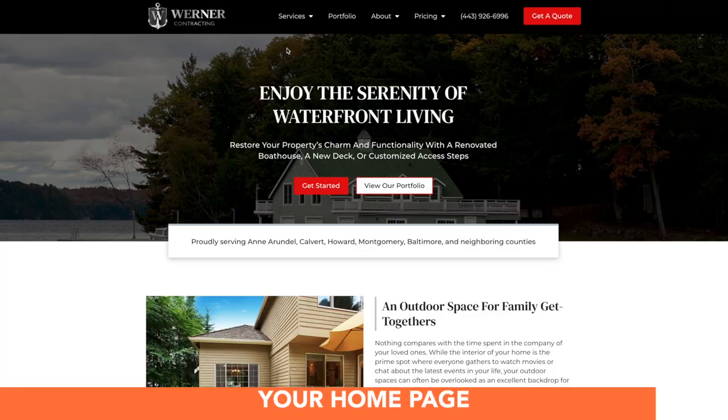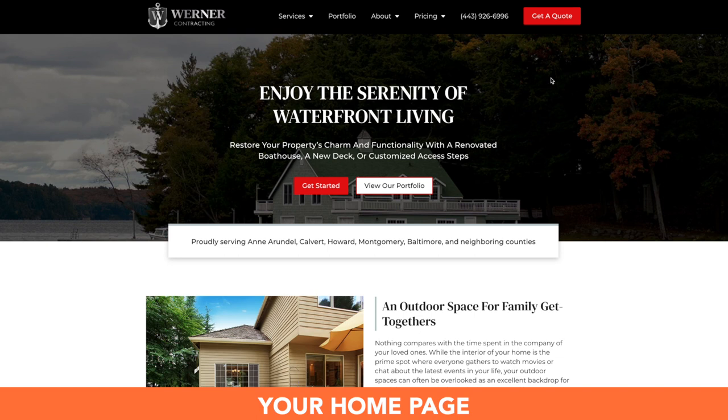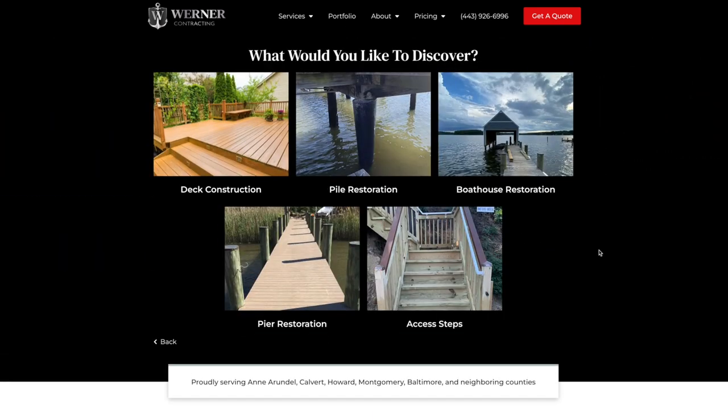Everything in this site is super intentional in the way that it is placed. Looking at the home page, we have our header up at the top — we're going to have all of our services, portfolio, about us, and pricing listed at the top so your users will be able to use this super easily. We have a red get started button and a white view our portfolio button. Call to actions are going to be super important throughout the site, so if you click that get started button, it's going to drop down with all of the services that you provide. If you click on any of these it will take them right to the service page so you'll be able to find out more information like upgrades, pricing, and how it works.